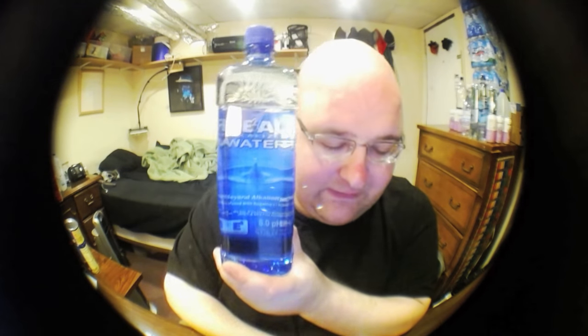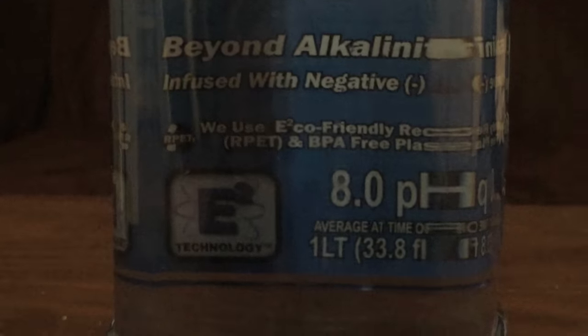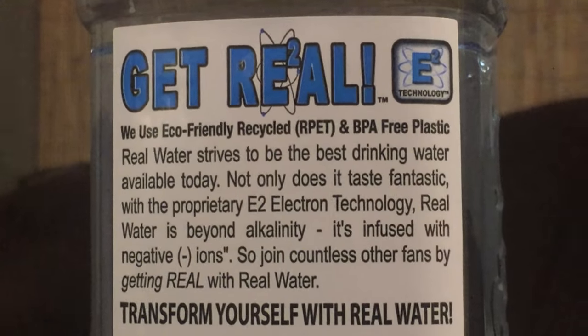I did eventually find this at East End Food Co-op, the same place I bought the sap water. It's like an expensive Whole Foods type of store. It was $1.99 for a single bottle. This has a high pH level — it's supposed to be a scientific kind of water. It's called RE2 water, like a chemical symbol. It has an 8.0 pH level, it's infused with negative ions, and the source is Birdstown Water District. They use a seven-stage filtration process which includes reverse osmosis, ozone, UV light, and a proprietary E2 electron technology.